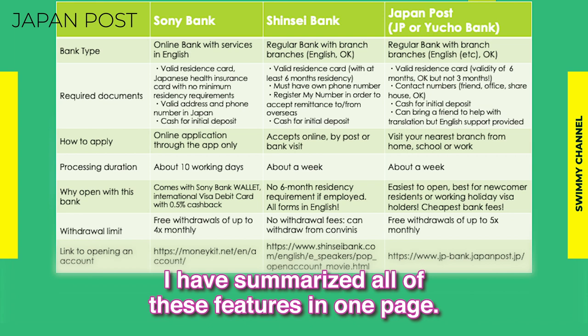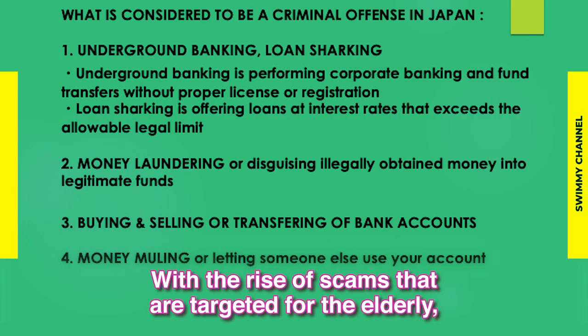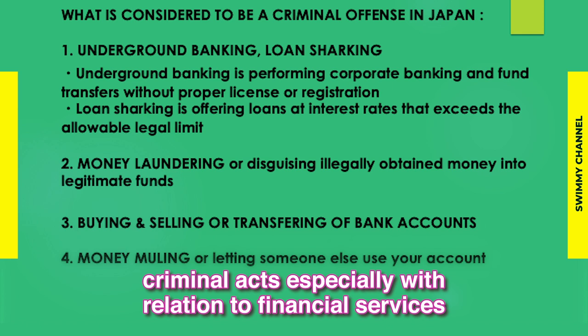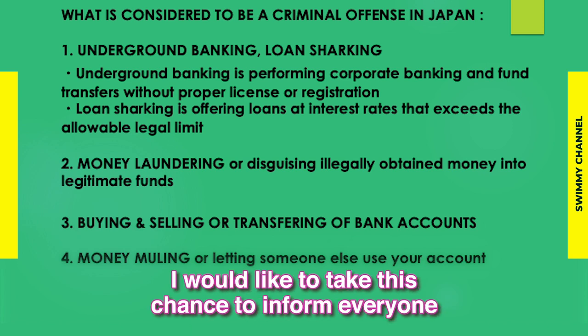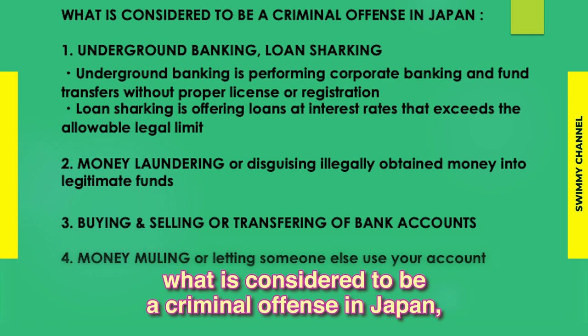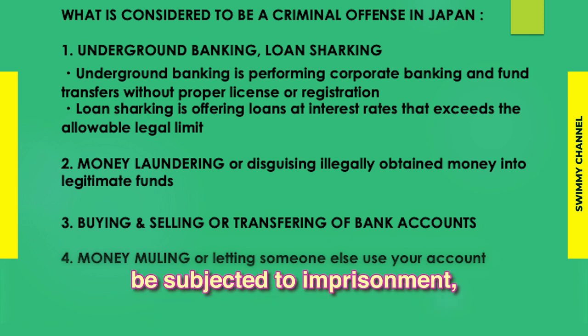I have summarized all of these features in one page — please refer to the chart. With the rise of scams targeting the elderly, criminal acts especially related to financial services have become subject to even stricter enforcement. I would like to take this chance to inform everyone what is considered a criminal offense in Japan — one that, when formally charged, can result in imprisonment or deportation by the authorities.